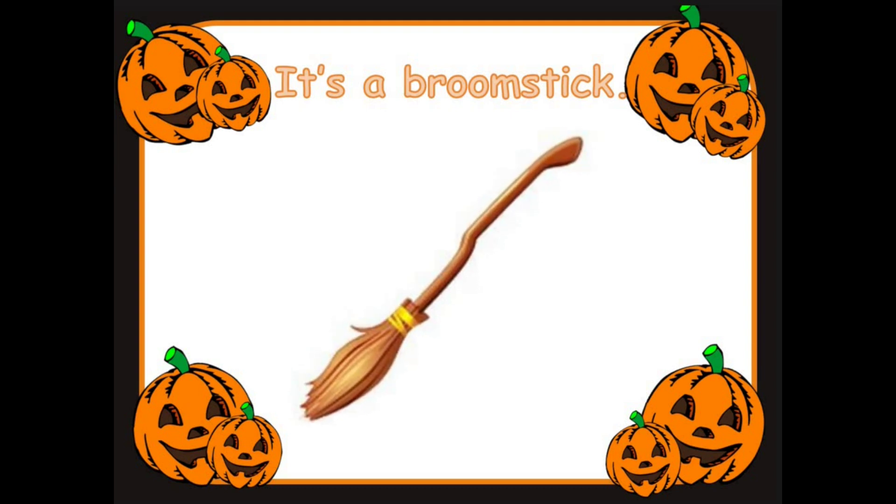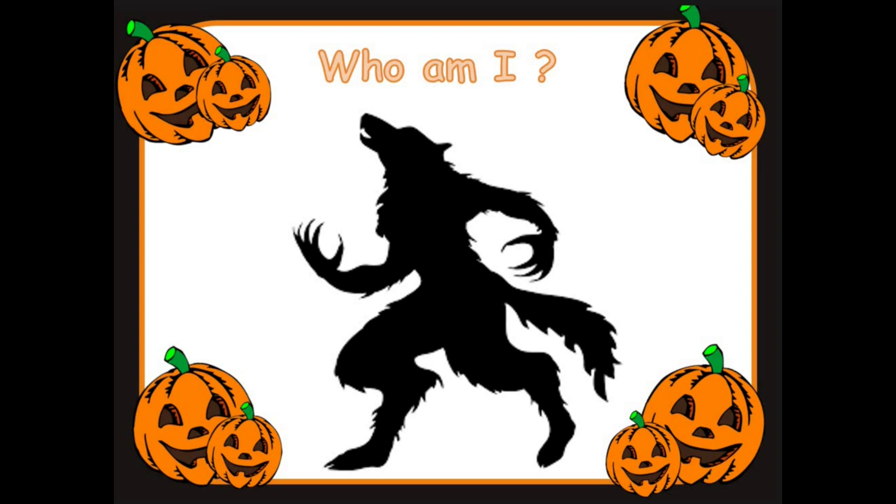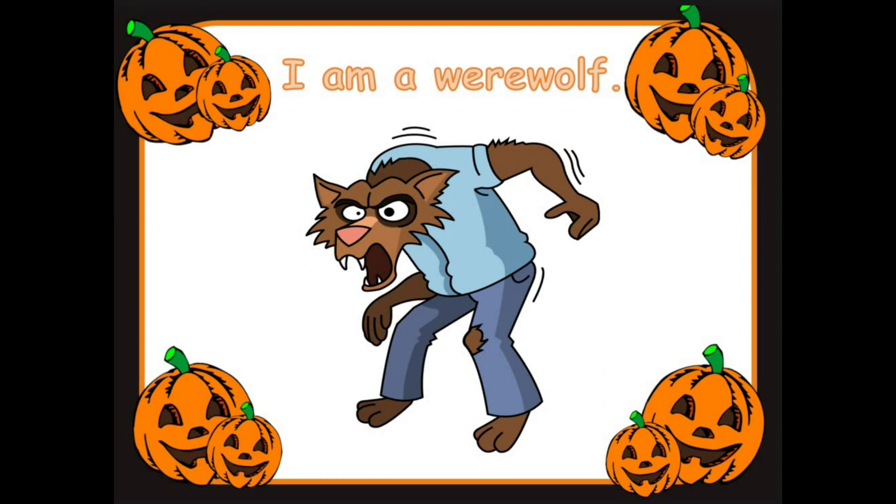Ready for the next one? Who am I? Who could this be? Take a guess now. I'm a werewolf.